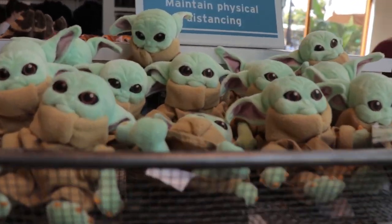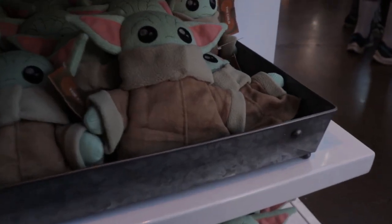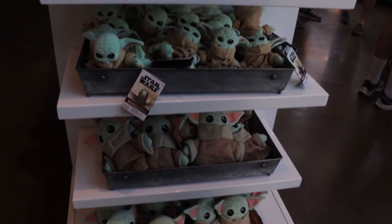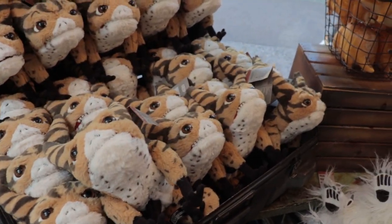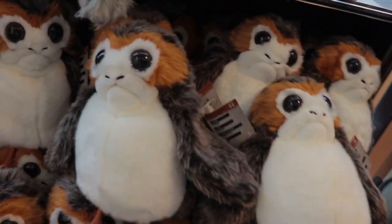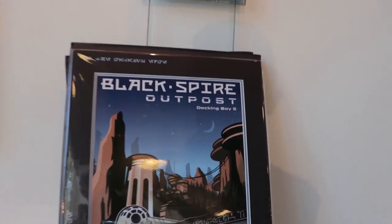Right off the bat they have Baby Yoda shoulder plushes - I actually haven't seen these yet. The small Baby Yodas are cute. They have plenty of plush in here, all that we'd see from the Creature Stall and the Black Spire Outpost and other gift shops in the marketplace. There's Mr. Porg, some wall art from the First Order, and other Galaxy's Edge wall art like a Black Spire Outpost one.